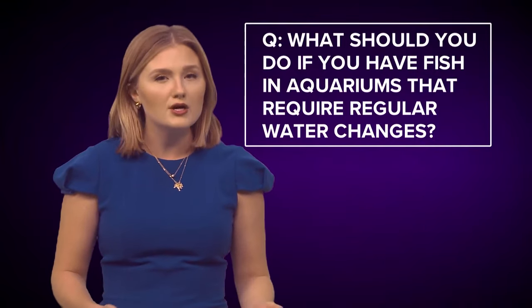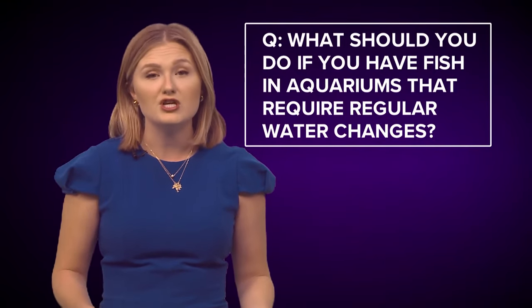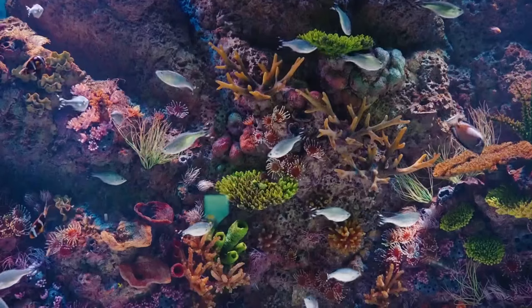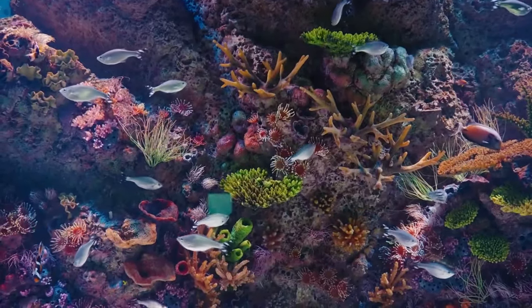What should you do if you have fish in aquariums that require regular water changes? Wildlife and Fisheries says if your fish is not tolerant of any salinity, buy gallons of unpurified spring water to use for water changes — it does not have chlorine or salt.